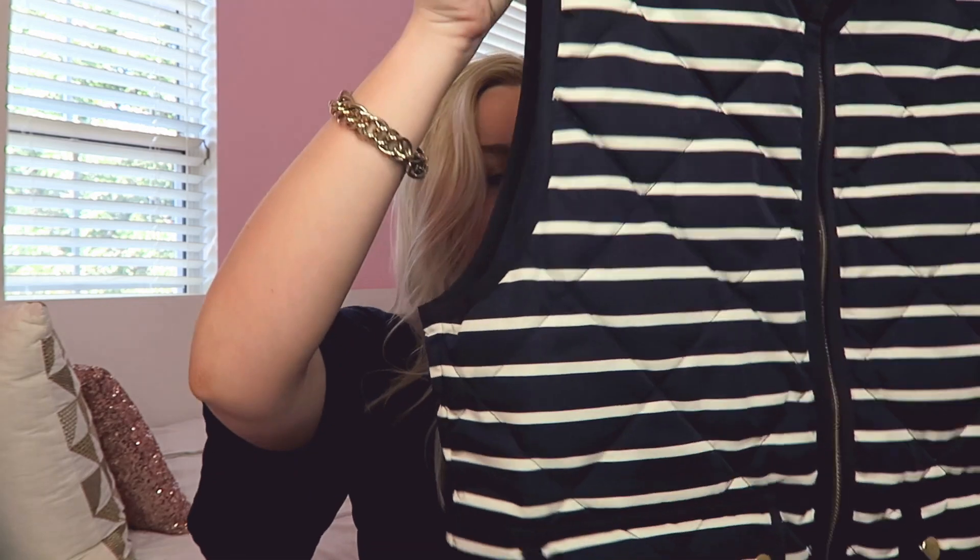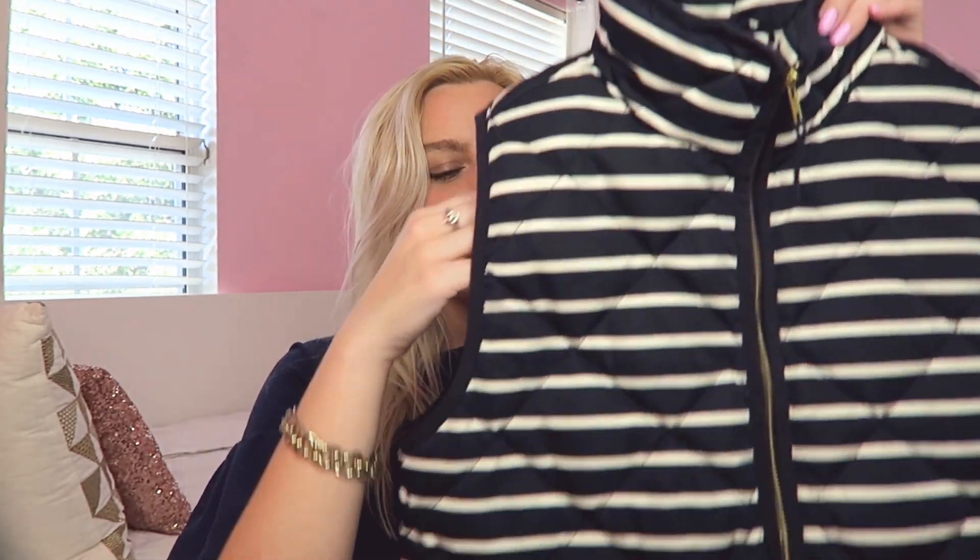I threw on my J.Crew striped quilted puffer vest — quilted vests and jackets are all going to be so in this season. I've had this vest for a while and I'm in love with it, so I'm happy it's trendy now. It mixes so well with that sweater. I styled this all with some dark wash jeans from Abercrombie — their jeans are by far my favorite, highly recommend. They're a little pricey but so comfy and I've had these for years. Let me know in the comments which outfit is your favorite!